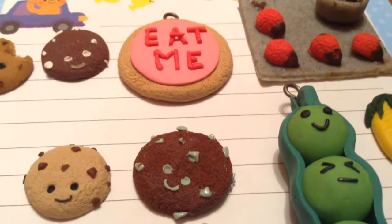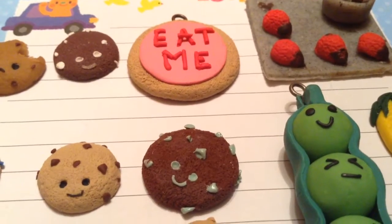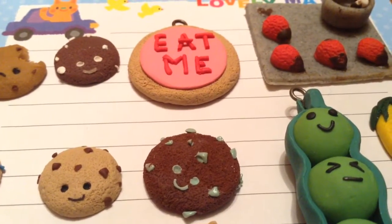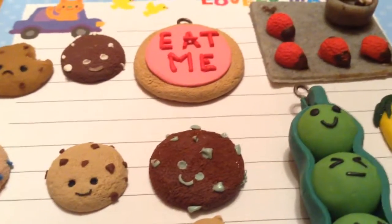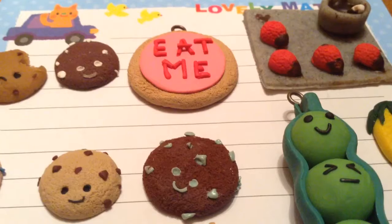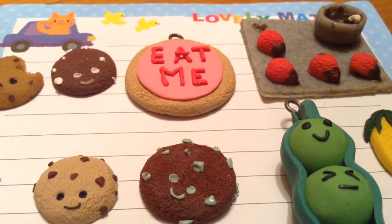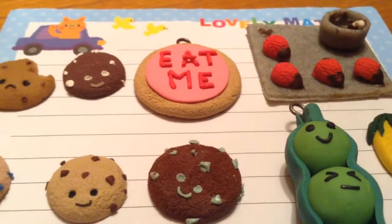Hey there guys! Today I'll be making a contest entry for Polymer Clay Nemo and I'm super excited to show you my entry. Hopefully you guys enjoy this video and like, comment, and subscribe. I want to say good luck to everyone who enters — so far everyone's entry is so beautiful and I really love everyone's entry and I wish them good luck.